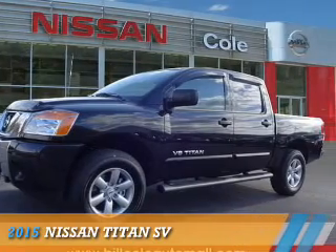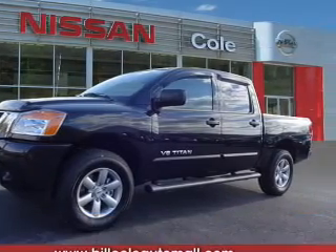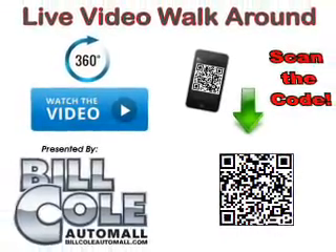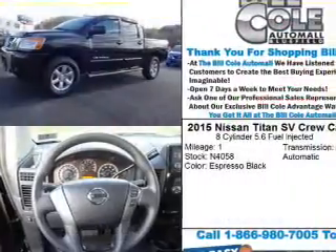Presenting the 2015 Nissan Titan. It's powered by 4-wheel drive, an 8-cylinder engine, and a 5-speed automatic transmission.